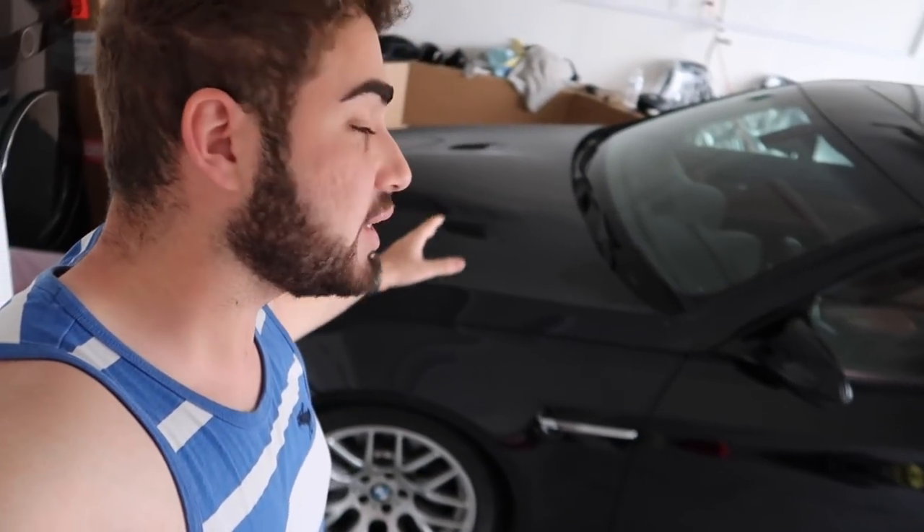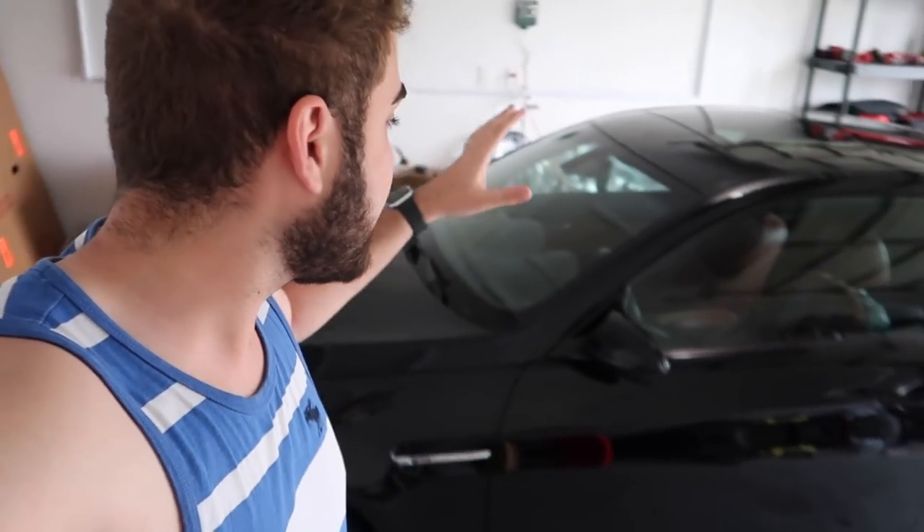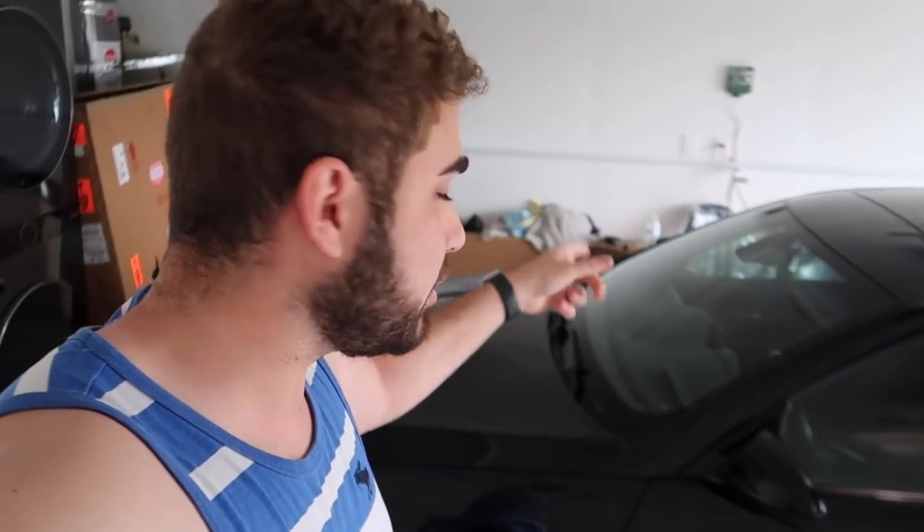Some of you guys have said you want to see the E92 M3 get modified, but I don't know — there's something about a stock, clean, unmodified E92 M3 with low miles that makes it feel like a collector's car. I have a collector's car and I'm just enjoying it. I don't want to put any aftermarket stuff on it right now. But I do love this car and I'm going to show you guys a little POV driving it. Let me get some premium gas and then head somewhere and enjoy the car.